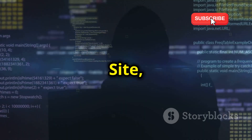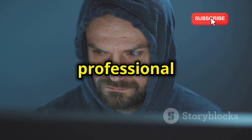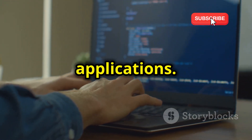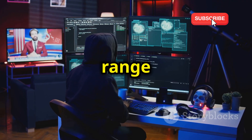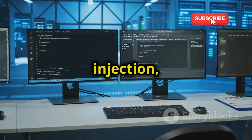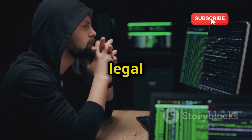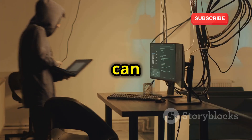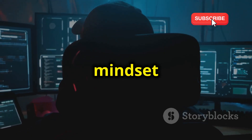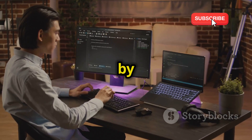Moving on to Hack This Site, and this one is all about simulating real-world hacking scenarios. It's like stepping into the shoes of a professional penetration tester, tasked with finding and exploiting vulnerabilities in web applications. Hack This Site offers a wide range of challenges, each designed to mimic a different type of web vulnerability. You'll encounter things like SQL injection, cross-site scripting, and file inclusion vulnerabilities, all within a safe and legal environment. You'll learn how these vulnerabilities can be exploited in the real world and the potential damage they can cause.